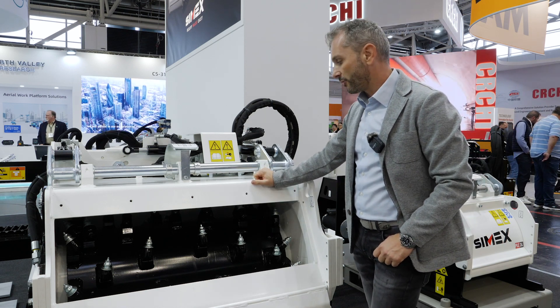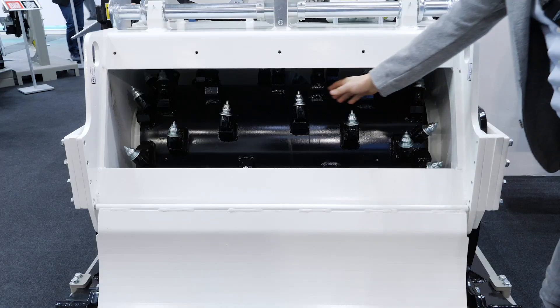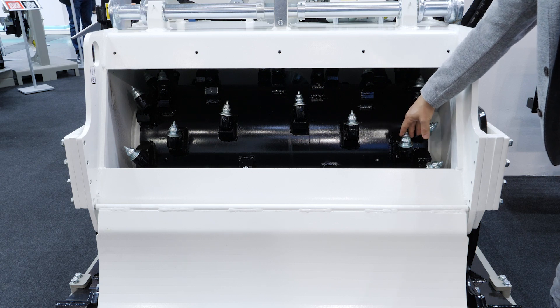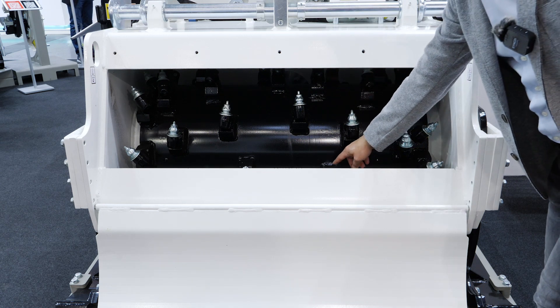This is quite different and peculiar from other planers. As you can tell, we have a spacer between the barrel and the tool holder itself to allow the planer to dig down to 250 millimeters.